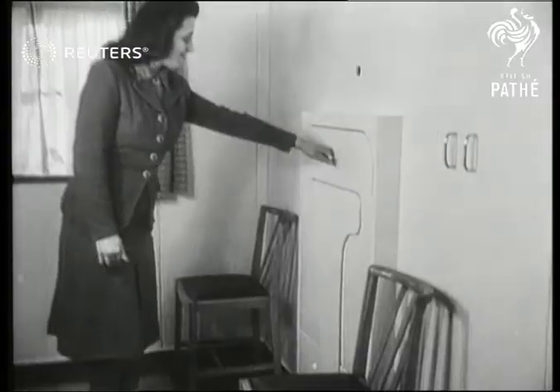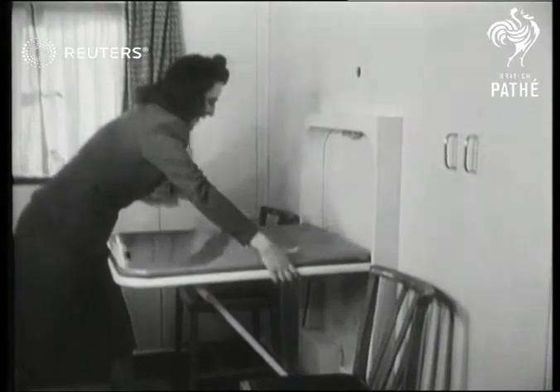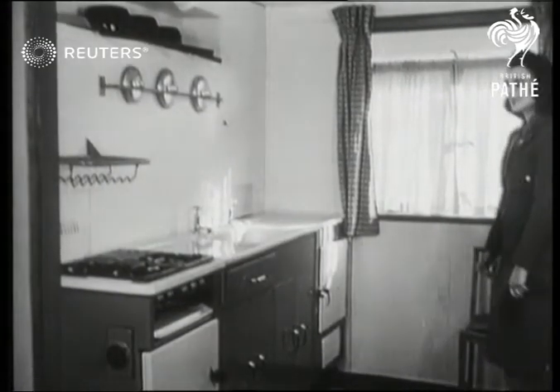And the kitchen has that simple benefit — the table that disappears into the wall, so much easier than washing up. There's a gas stove, unless you prefer electric.